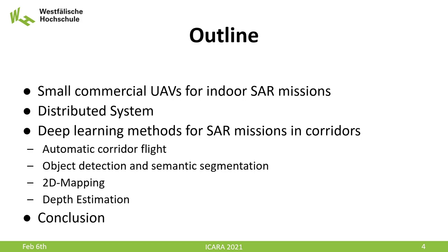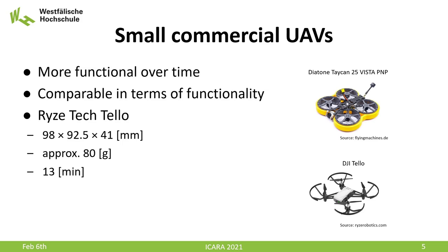Today we report our current progress in UAV indoor search and rescue, which is inspired by our experience from Amatrice. Based on that experience, we vote for small commercial UAVs for indoor environments, which are controlled remotely and delivering a constant video stream. We will show a distributed system for data processing. To assist the operator, we targeted and improved several methods from the current state of the art of the deep learning field, among them automatic corridor flights, object detection and semantic segmentation, and 2D mapping where we combine classic SLAM with semantic segmentation and depth estimation.